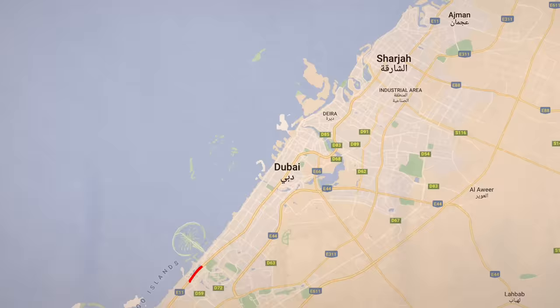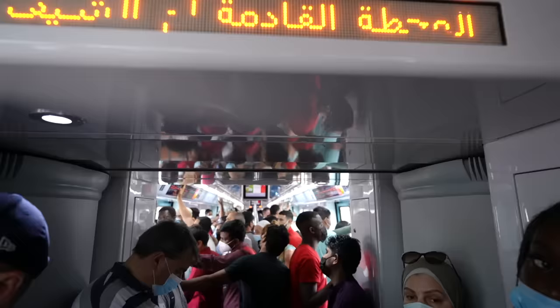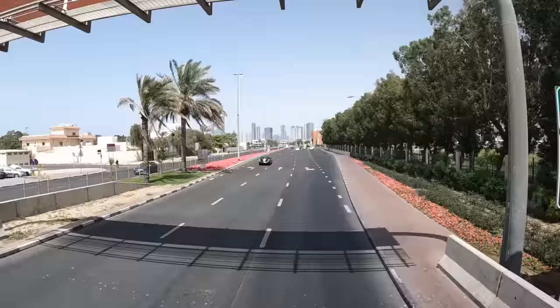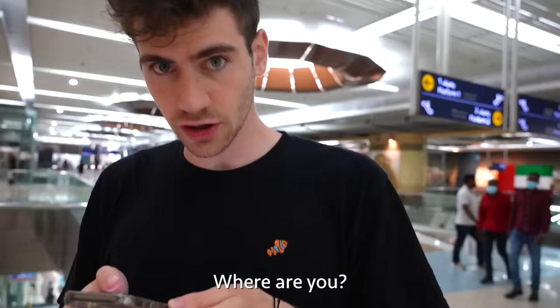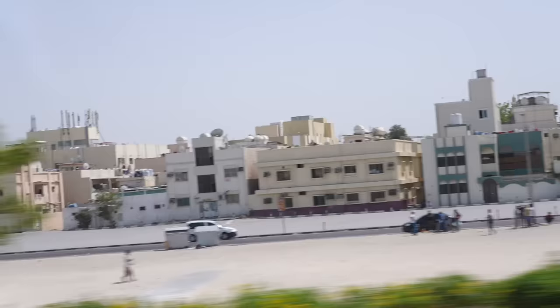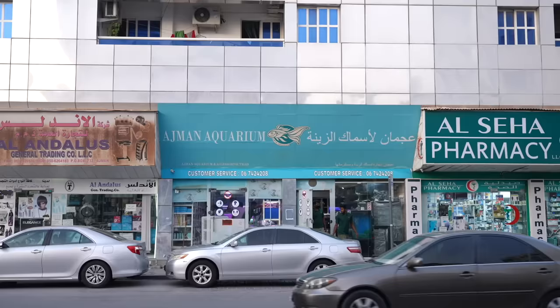Good morning. So we are heading to a place called Ajman Aquarium, which is about two hours away from here in the city of Dubai. We got to make our way all the way over to the city of Ajman to find this aquarium that's supposedly one of the best fish shops and wholesalers in the country. We have finally made it — this is Ajman Aquarium Shop. Let's go check it out.